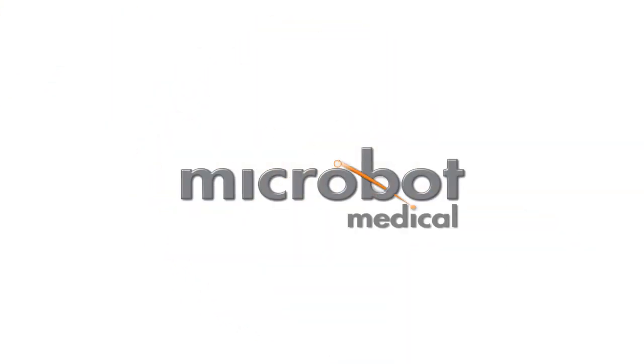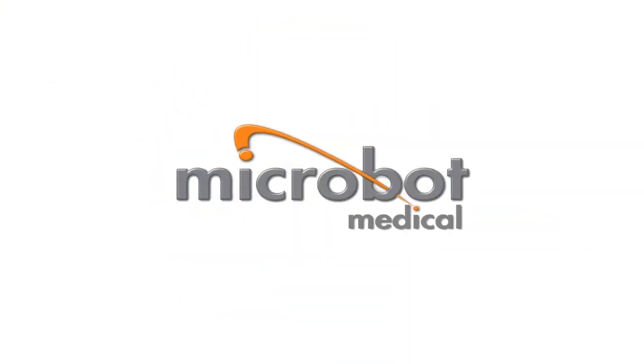The SCS by Microbot Medical. Life's Vibrations. The SCS.